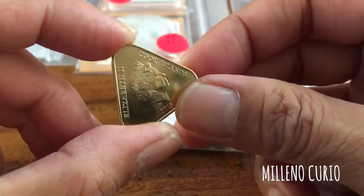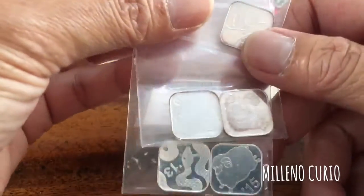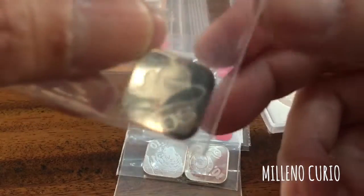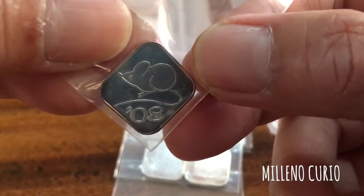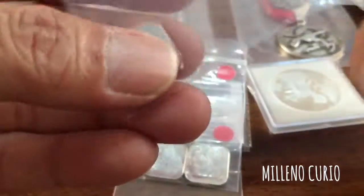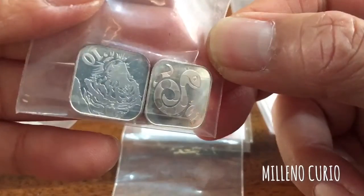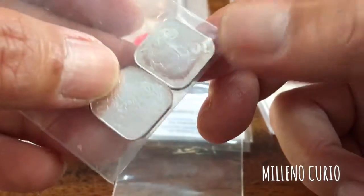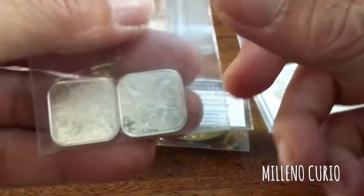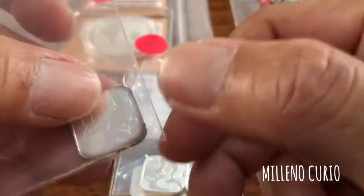I also got these small silver bars. The seller said they're about 4.3 grams each. They're very beautiful — they have years like 2008, and markings for tiger, snake, and other zodiac signs. They're very cute. These are all real silver — pure 99.9% silver — and I can believe that from the oxidation.